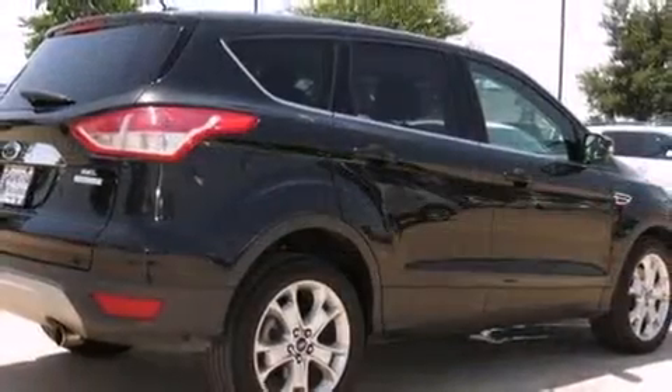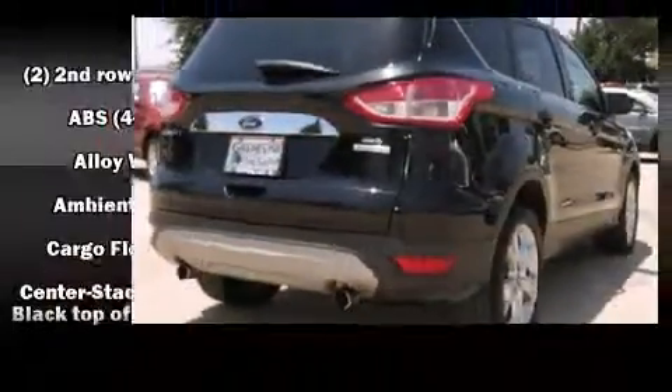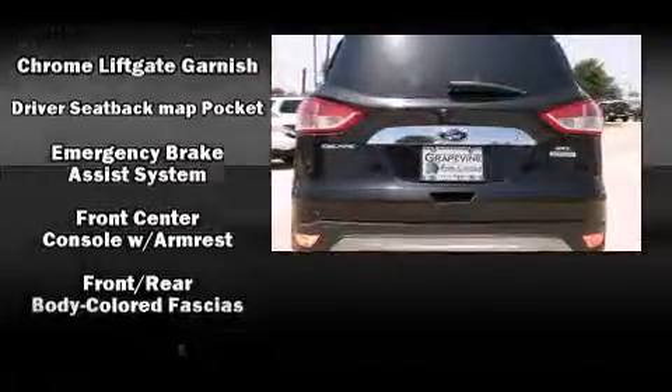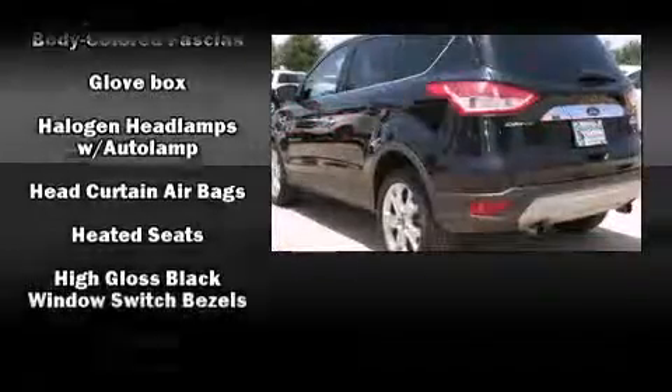It's equipped with tons of terrific amenities, but it won't break your budget. Like leather upholstery, a built-in garage door transmitter, a trip computer, an automatic dimming rear-view mirror, heated seats, and a split-folding rear seat.